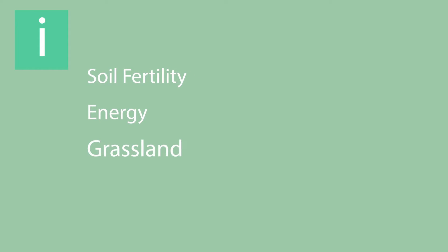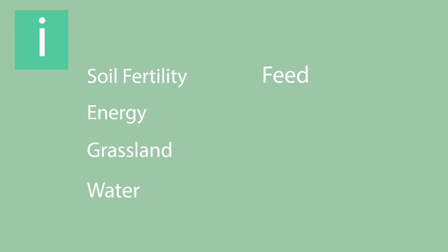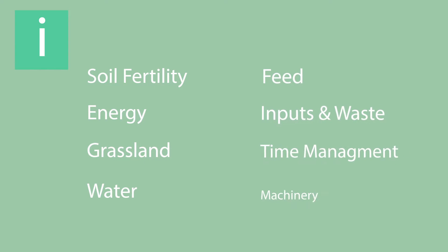The eight areas that Smart Farming concentrates on are soil fertility, energy, grassland, water, feed, inputs and waste, time management, and machinery.